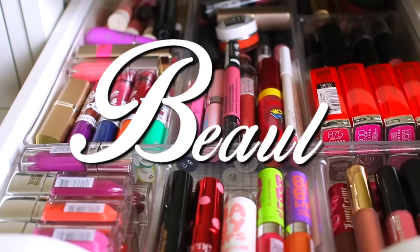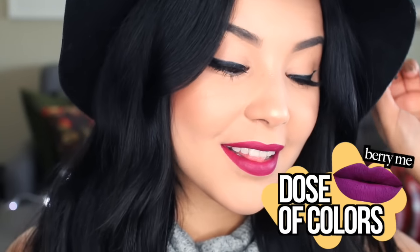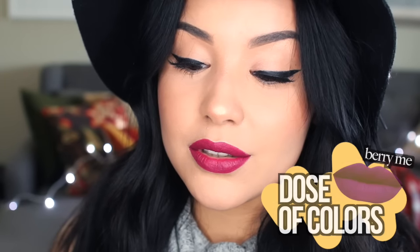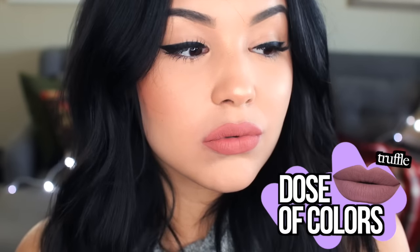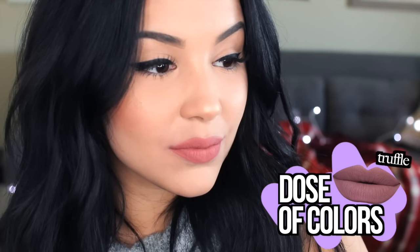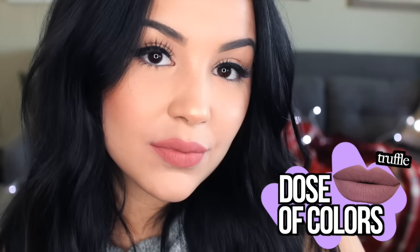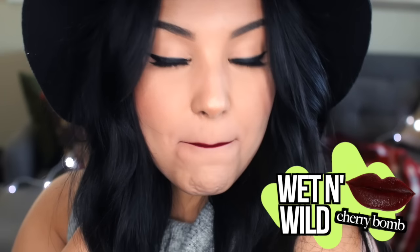A lot of my beauty essentials revolve around lip colors. My all-time favorite color at the moment is Dose of Colors in Bury Me, which is a very beautiful kind of burgundy matte shade. Another one I've been loving from Dose of Colors is Truffle — the perfect nude, kind of a nudish brown but not too brown, a little bit more nude. This color is such a throwback for me and it's Wet n Wild's Cherry Bomb. It's like $2 at the drugstore and it's absolutely gorgeous. I always bust it out every single fall season.